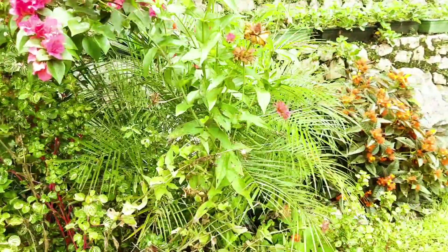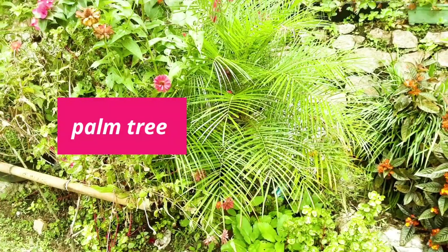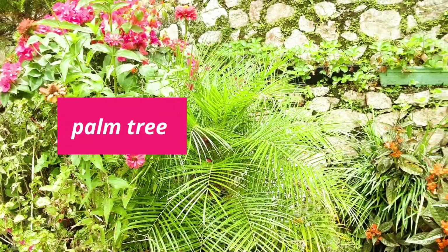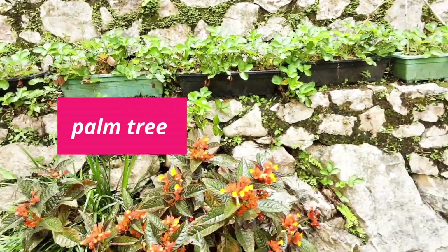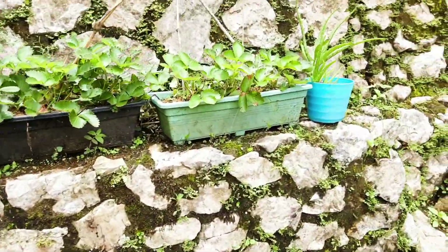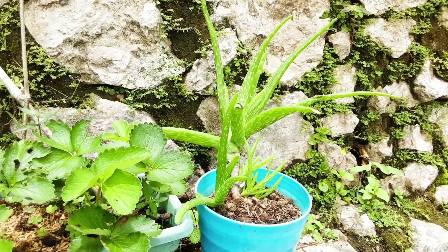Di sini juga ada sejenis tanaman atau pohon palem. Pohon palem itu bahasa Inggrisnya palm tree. Palm tree. L-nya nggak dibunyikan ya, bukan palem, tapi palm. Ada bunga yang lainnya. Di sini ada tanaman lidah buaya. Dalam bahasa Inggris, aloe vera.